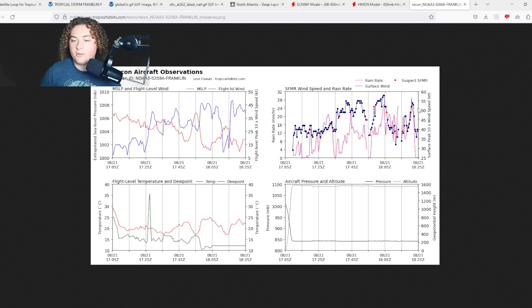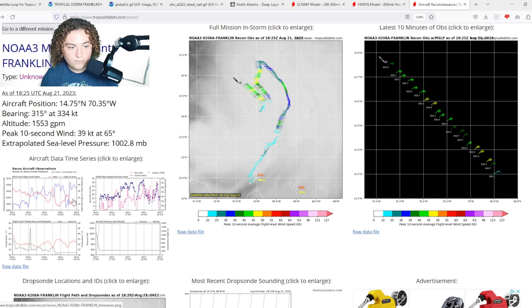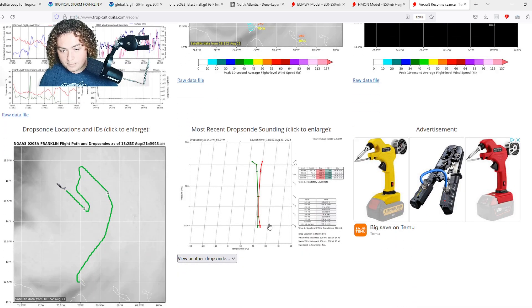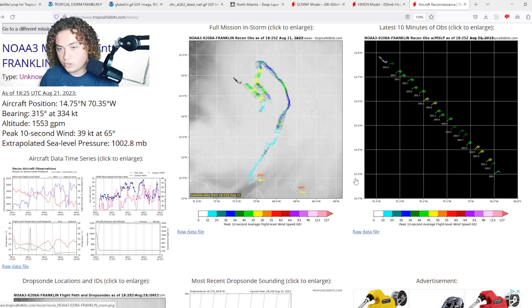We're seeing at least 20 to 30 SFMR values of over 50 knots — about 18 of those are at or over 55 knots — and we're seeing some getting close to 60 knots as well. Based on what hurricane hunter reconnaissance is showing, this system is right now intensifying at a pretty decent rate. New dropsonde data came out near the center showing pressures around 1004 millibars, and pressure is fluctuating around 999 to 1001 millibars overall.